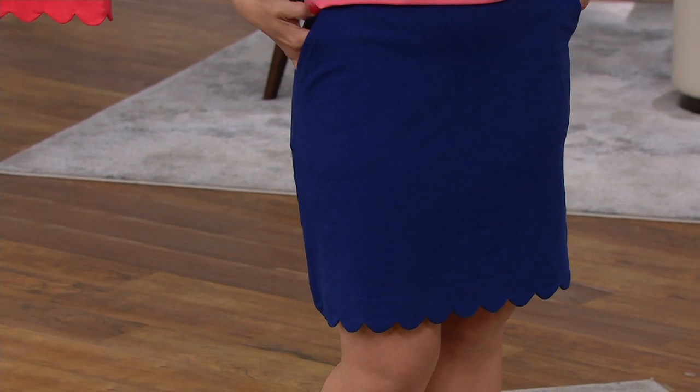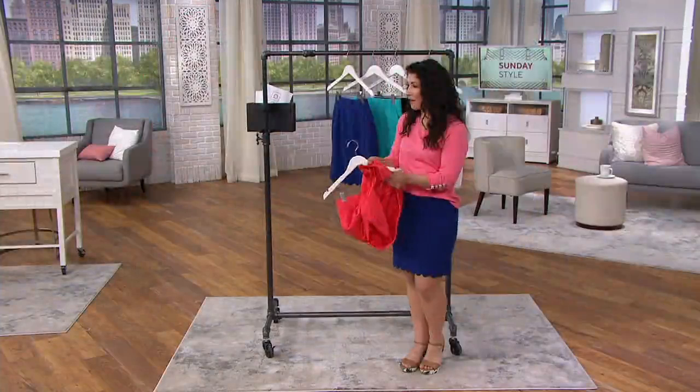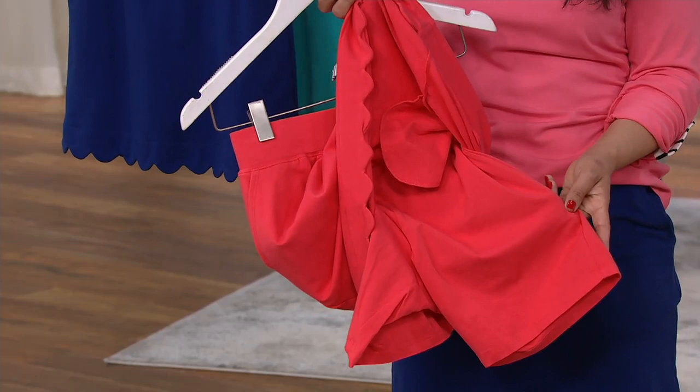I'm wearing the regular in the extra small. Because you have that knit short underneath it's completely modest — you have tonal shorts, so nobody even knows. Even if you sit down and they get a peek, or you cross your legs, it just looks like the fabric. It gives you that great modesty.